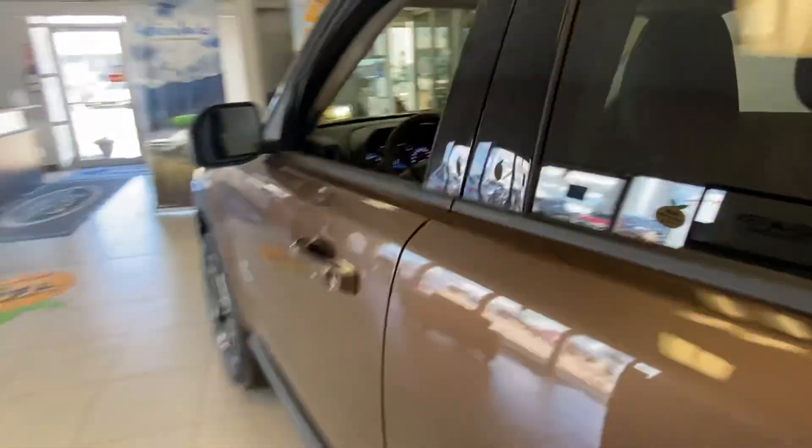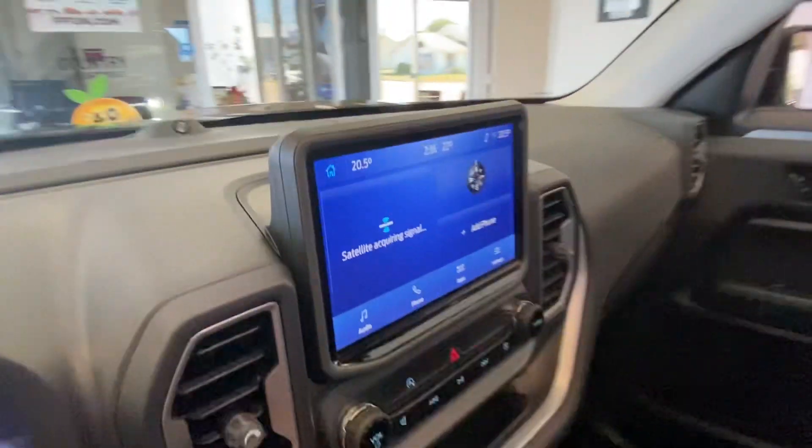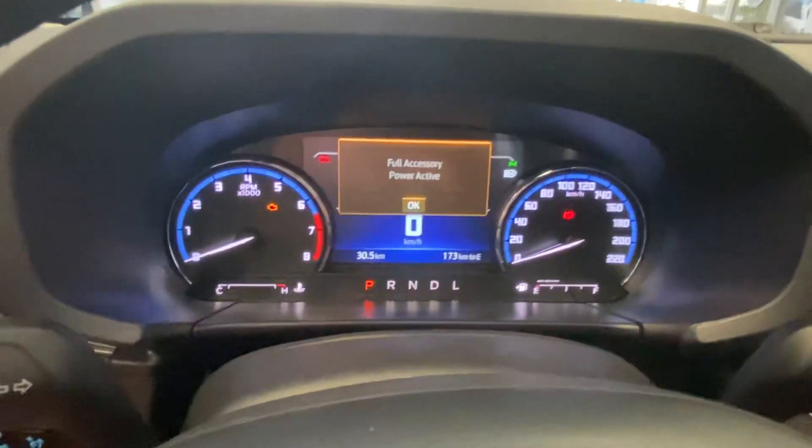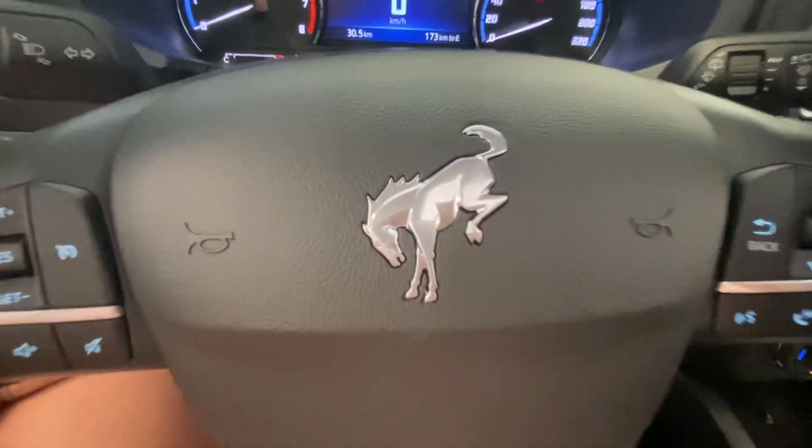Up front it's got nice blue leather seats, a display center right here, heated seats, and dual climate control. It's a brand new vehicle, so zero K on it. Check it out at Country Ford in Wilkie.